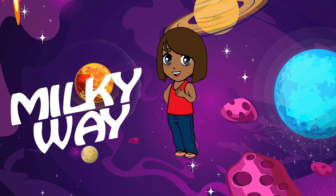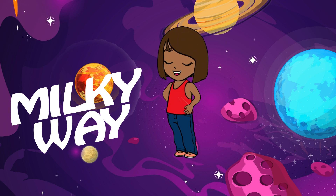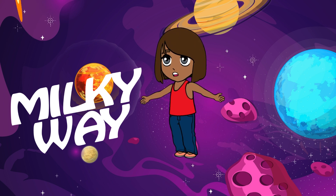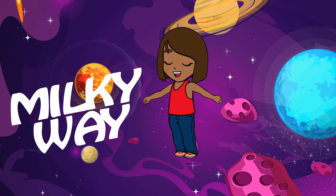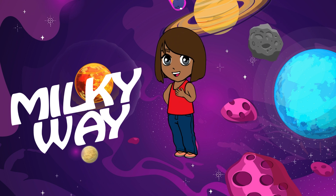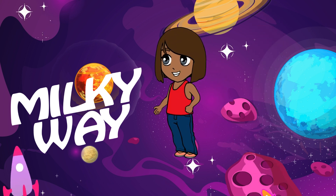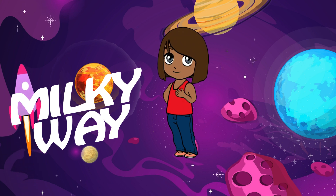First, let's talk about our own planet, Earth. Earth is the third planet from the sun and is unique because it's the only planet we know of that has life. It's covered in oceans, forests, deserts, and so many other cool places where animals and plants live.